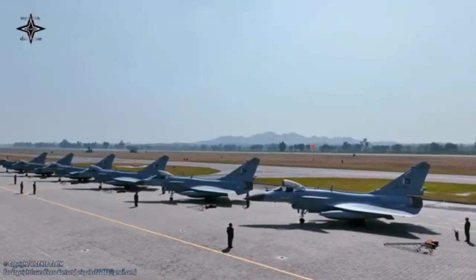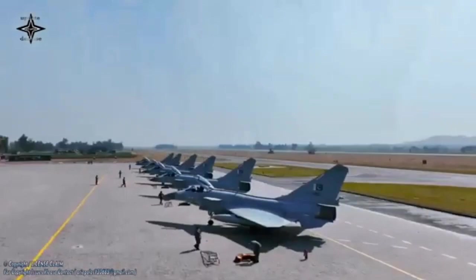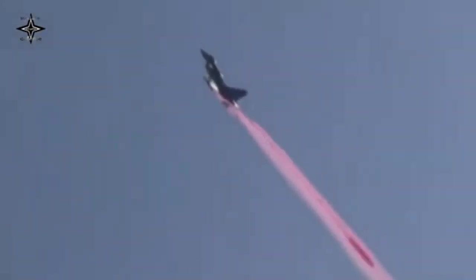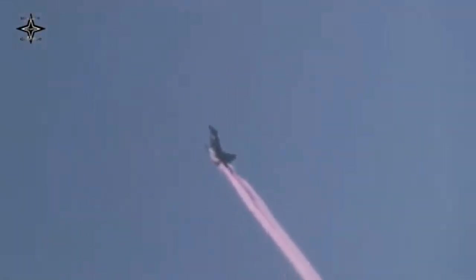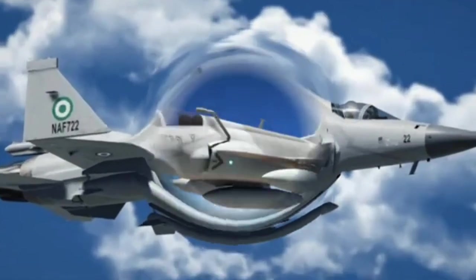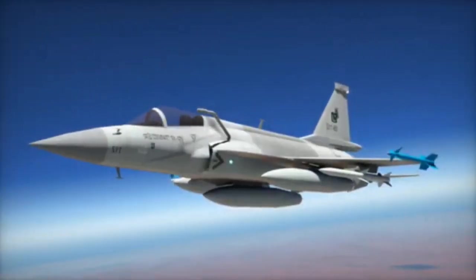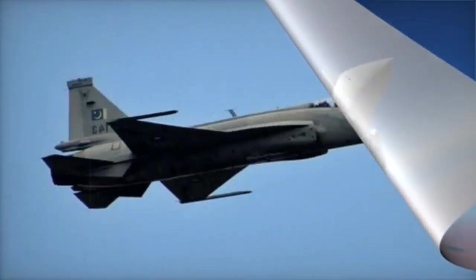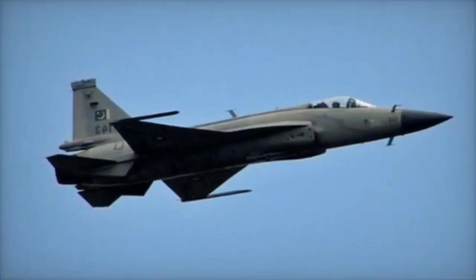Cost and Role. As a higher-end fighter, the J-10C is more expensive to operate and maintain. It is better suited for air forces with larger budgets seeking advanced capabilities. The JF-17 is designed to be cost-effective; its low operating cost makes it attractive for smaller air forces, especially for countries with limited defense budgets.